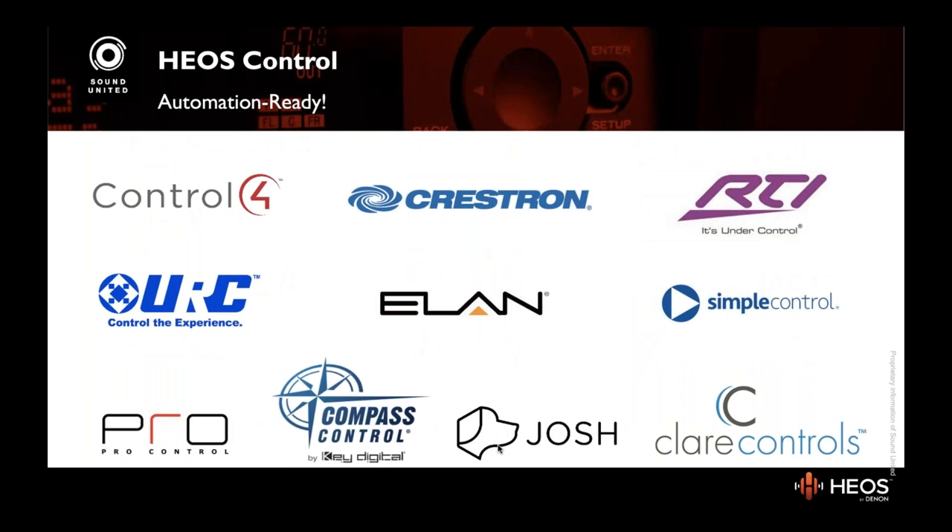HEOS is compatible with all the major automation platforms, including Universal Remote Control, which is sold by Audio Video Export. There are native drivers available for all these platforms. Sound United has made it really easy to integrate HEOS into your projects.